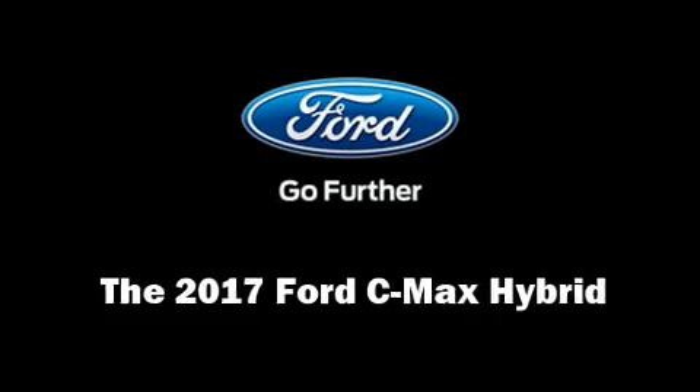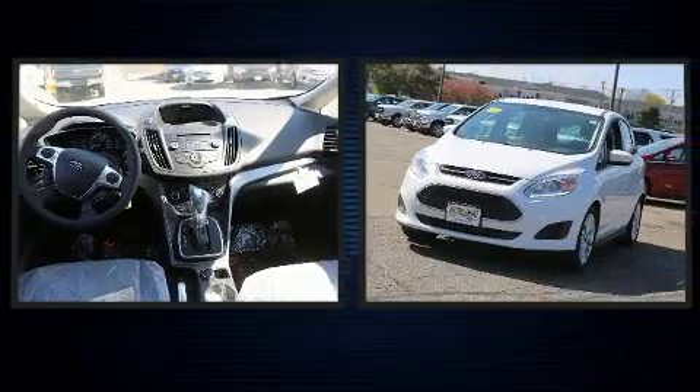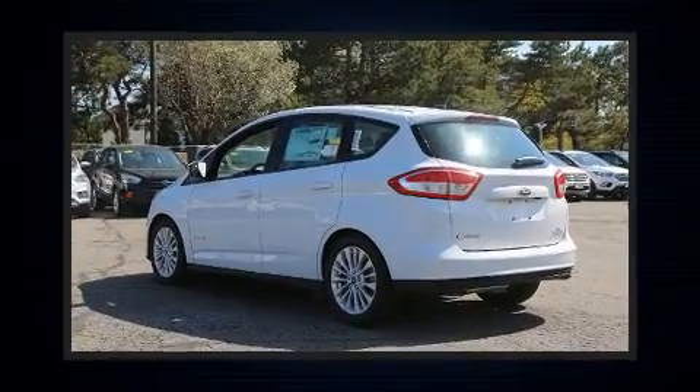Get excited about the 2017 Ford C-MAX Hybrid. Smooth gear shifts are achieved thanks to the 2-liter 4-cylinder engine, and for added security, Dynamic Stability Control supplements the drivetrain.